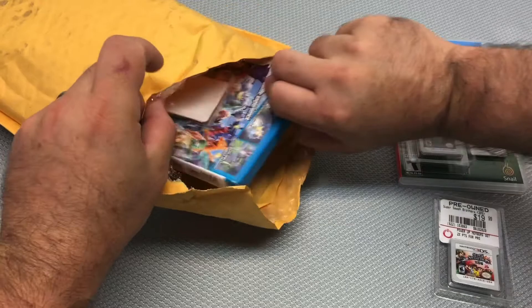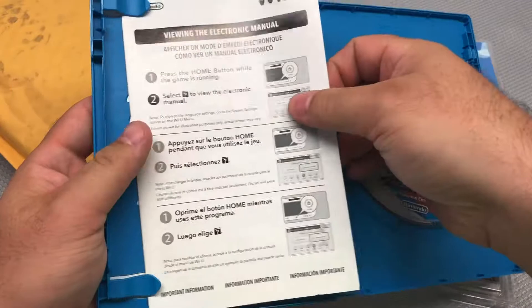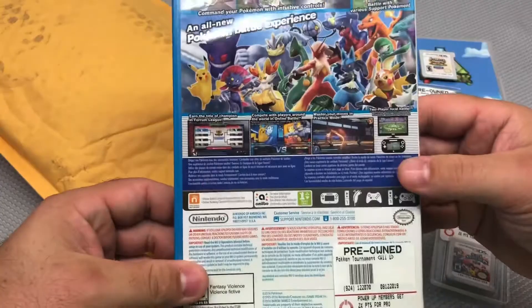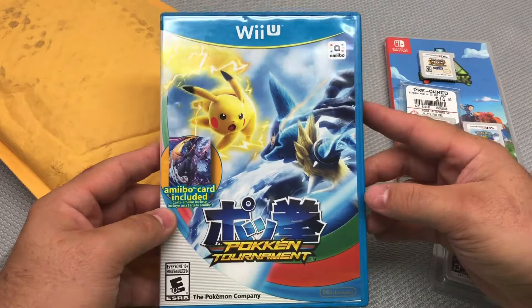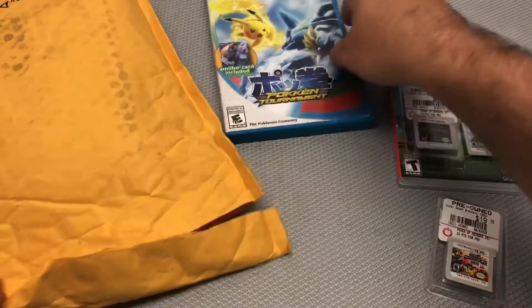Next up — Pokkén Tournament on the Wii U, with the case and just a regular disc. I wondered if it had the Wii U card in the back — too good to be true. This was only $5 after the deal. I knew it came out on Switch but didn't want to pay $55 for that version.